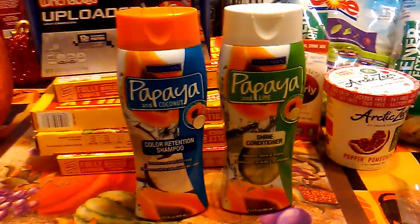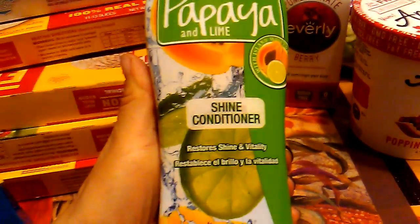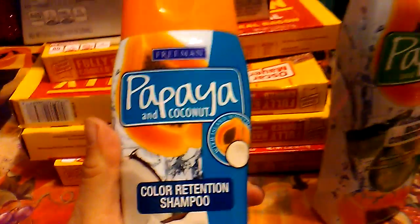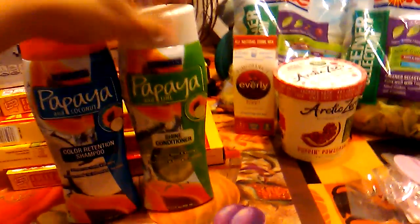There was hardly any left, so I didn't even bother posting it to Instagram. The conditioner restores shine and vitality. I love the smell of this one — I think it's the coconut, and I love papaya. So if you see those, you might want to give them a try.